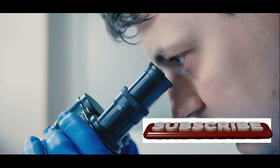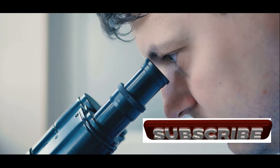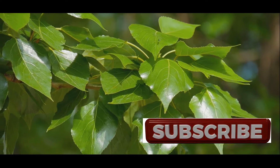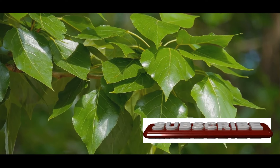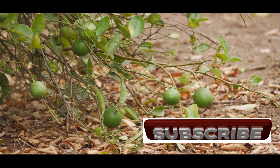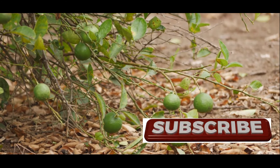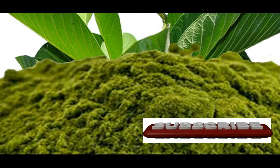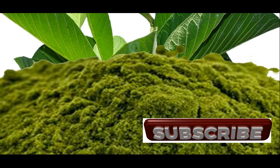A robust immune system is your body's first line of defense against infections and diseases. Guava leaves offer a natural way to bolster your immune system, thanks to their rich antioxidant content and potent antimicrobial properties. The antioxidants in guava leaves, particularly vitamin C, play a crucial role in supporting immune function.